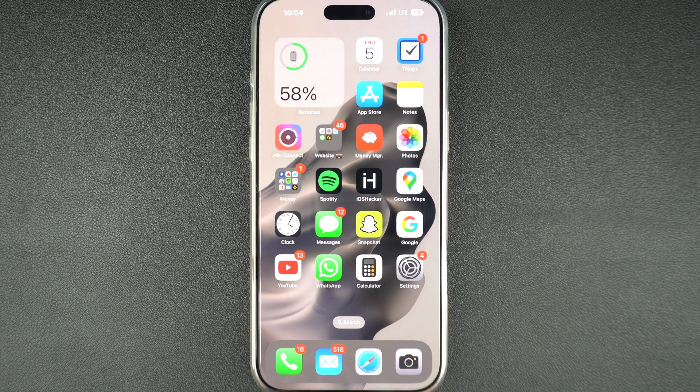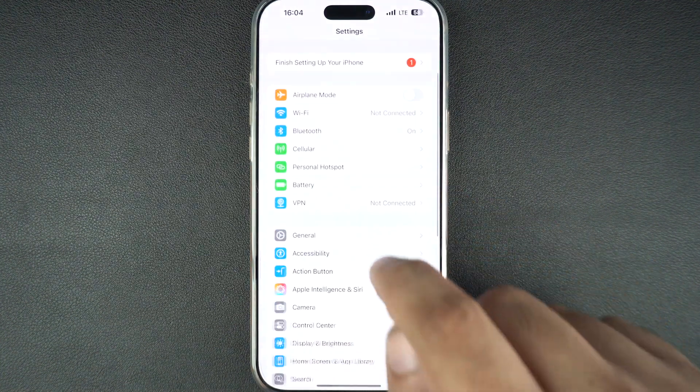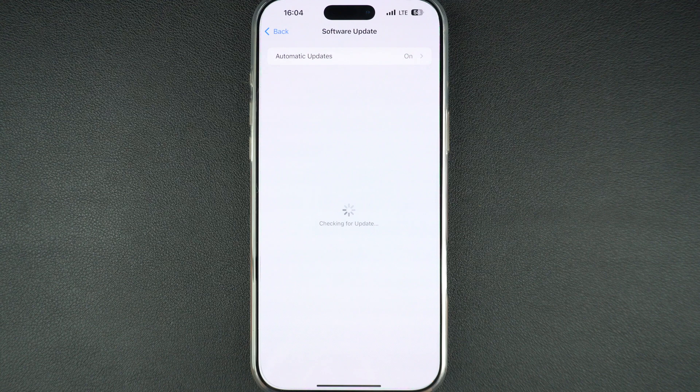A bug in iOS might be causing the problem. Go to Settings, General, tap on Software Update, and make sure your iPhone is running the latest version of iOS.